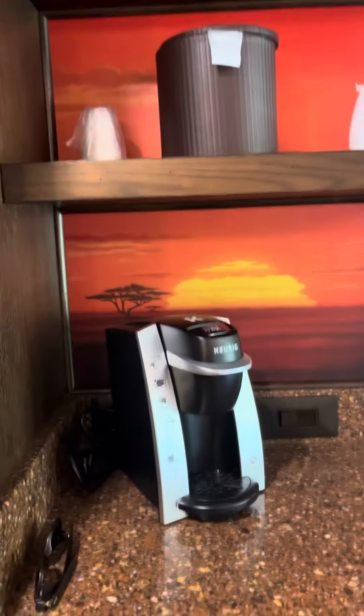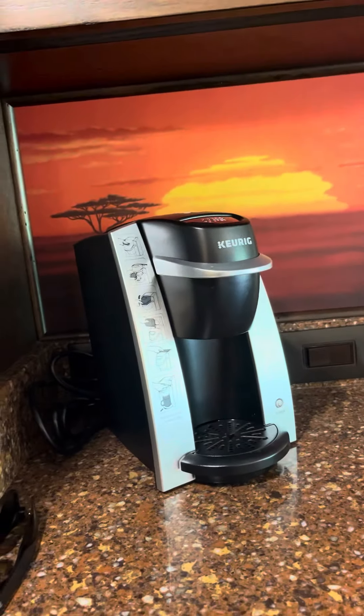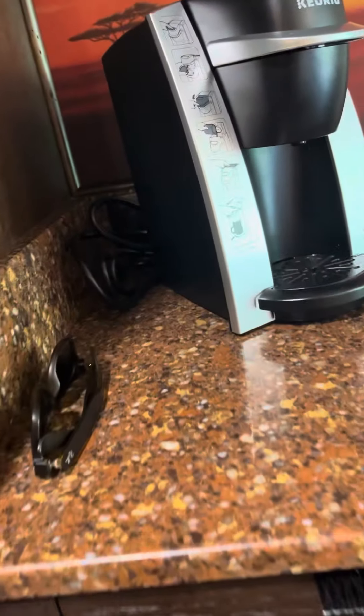There's a Keurig coffee maker, an ice bucket, and down here you'll find your empty mini fridge that you can fill up with all your favorite beverages.